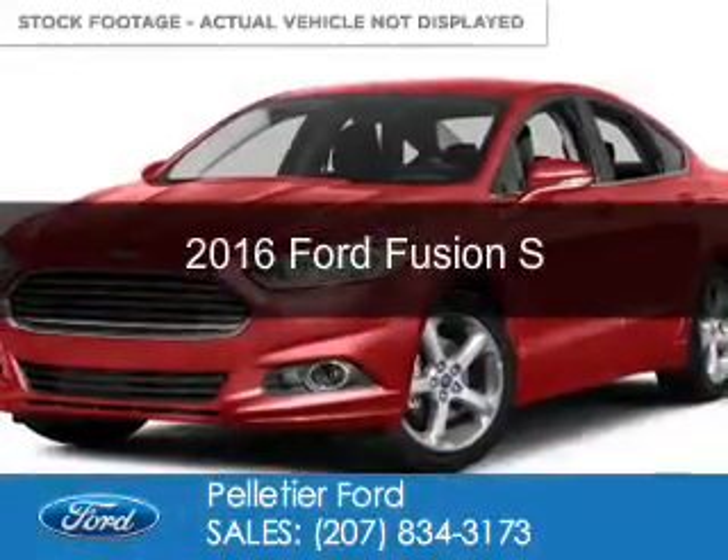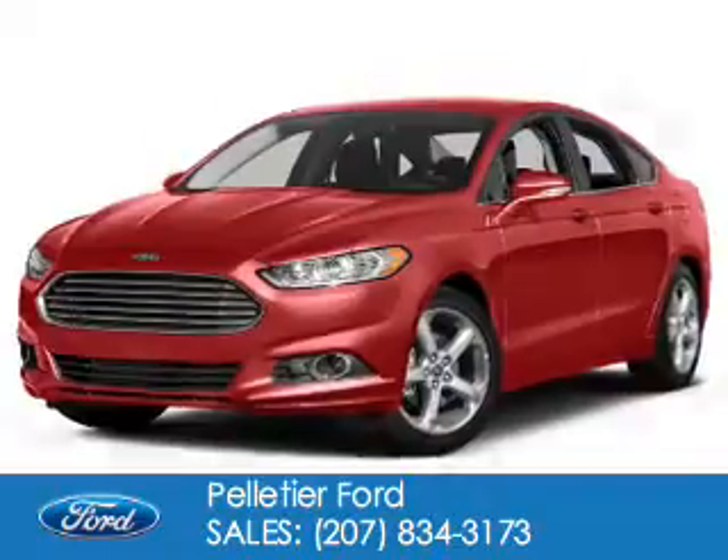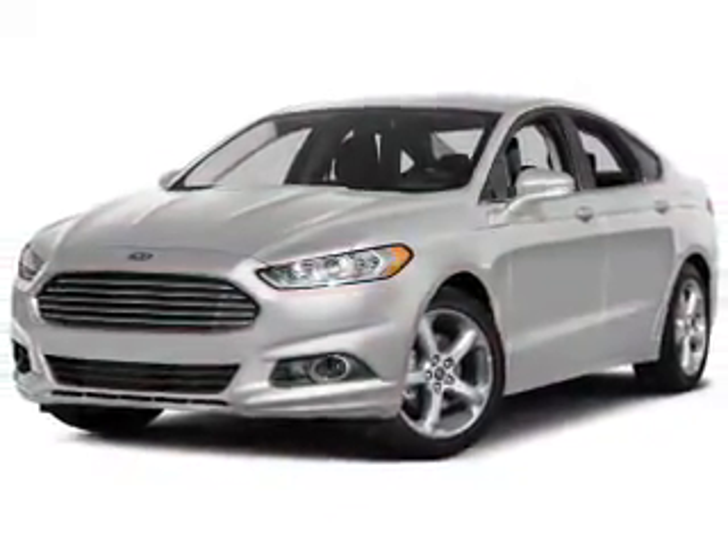This is a new 2016 Ford Fusion. It's powered by front-wheel drive, a 2.5-liter four-cylinder engine, and a six-speed automatic transmission.